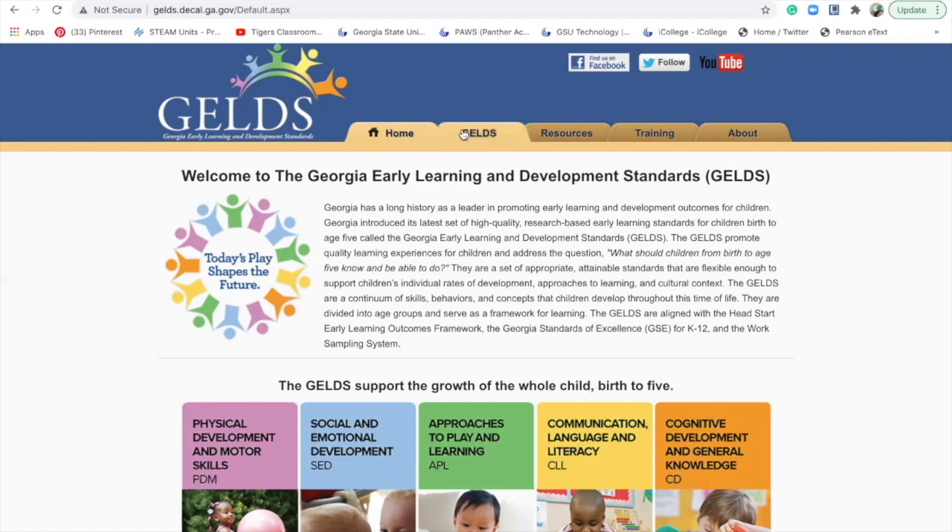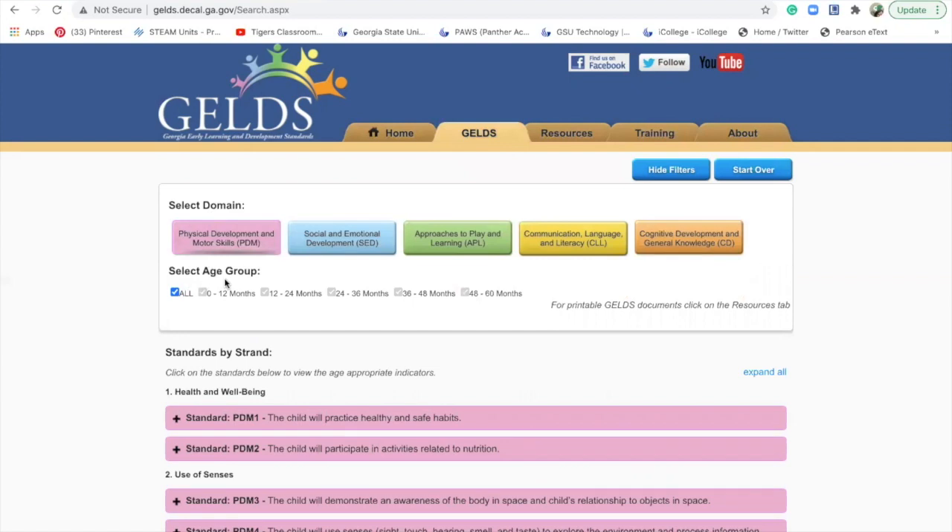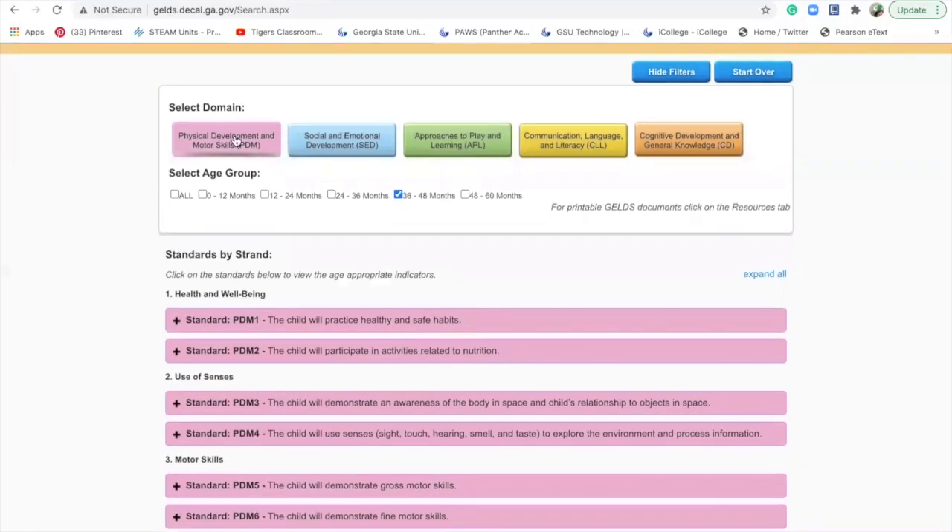When you go into the GELDS, it will have the five developmental domains and you click on the first one and you see 'select age group.' Our children are from 36 to 48 months, so I'm going to click off 'all' and click on 36 to 48 months. We will go down here under physical development and motor skills — PDM — and I will tell you about the standards. Each domain has anywhere from three to six standards, and this one has six.